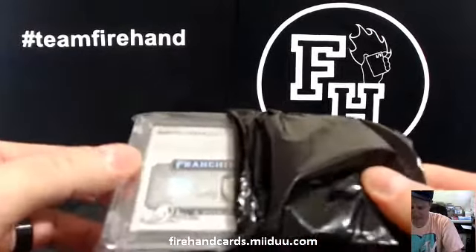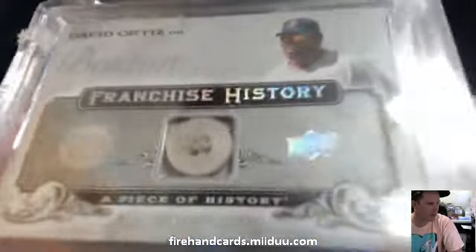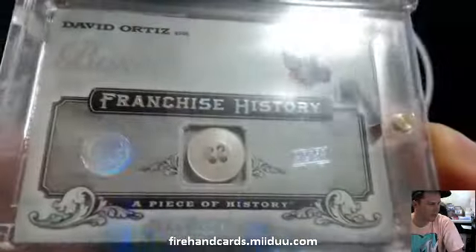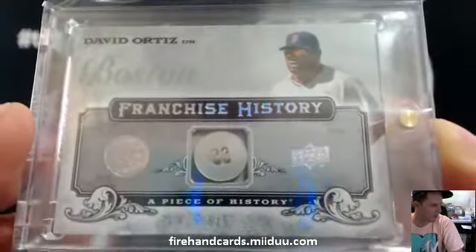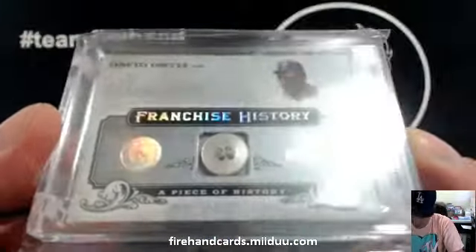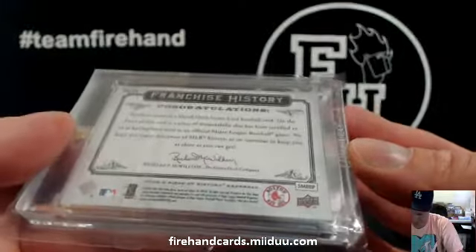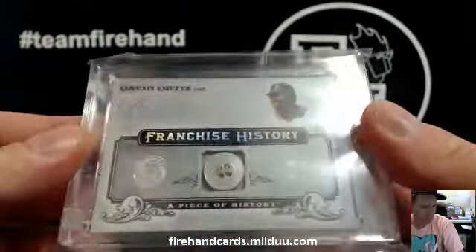TEDs, get out of here. David Ortiz Button, number 5 out of 5, Boston Red Sox from Upper Deck — piece of history. BGP 100 with the socks, a little button sauce. Big Poppy. Nice.